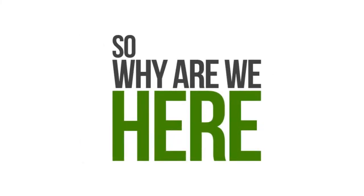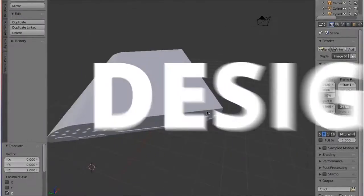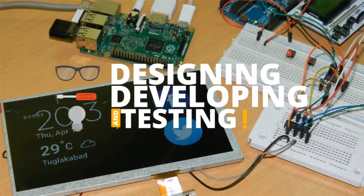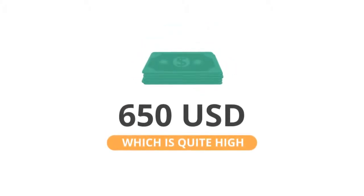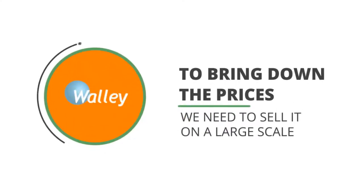So, why are we here? We spent hours on designing, developing and testing the device. A single piece of WALL-E will cost around $650 US dollars, which is not reasonable. In order to bring down the prices substantially, we need to sell it on a large scale.